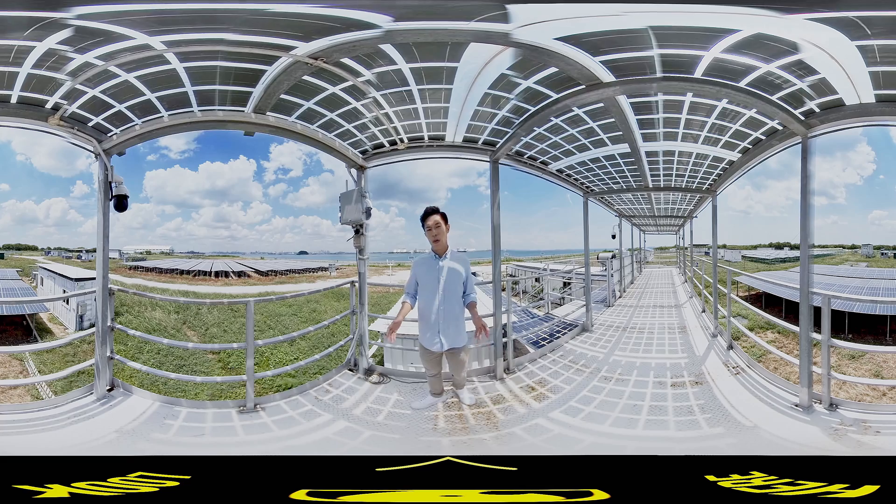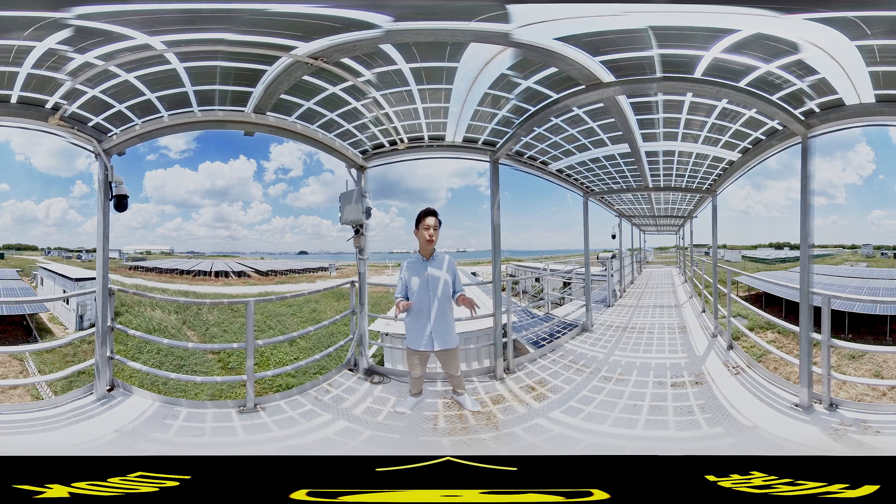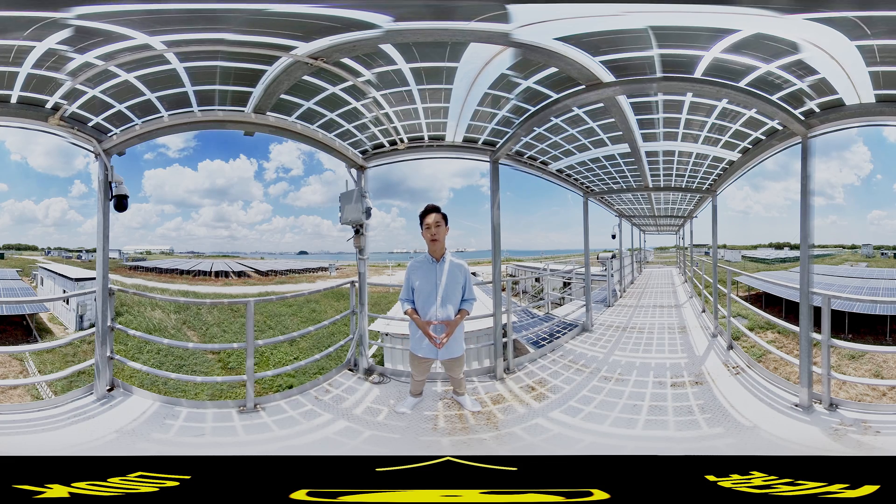Now we're going to see how Singapore continues to innovate and explore alternative energy sources. We're here at Pulau Semakau, our offshore landfill site, which is part of Nanyang Technological University's, or NTU's, microgrid test site. This is where NTU scientists and leading companies test and develop sustainable energy solutions for Singapore, such as wind and solar.